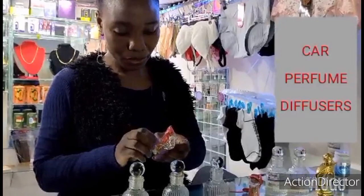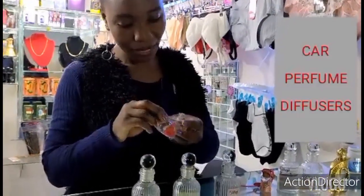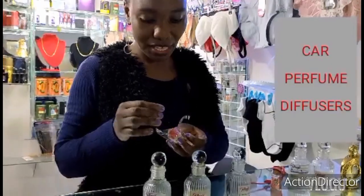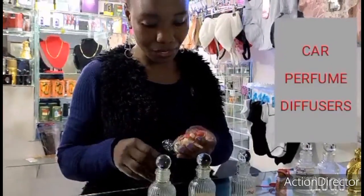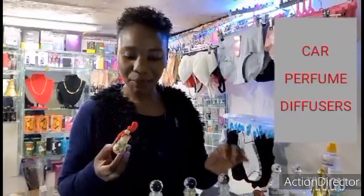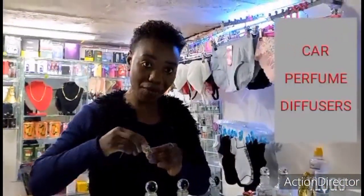This is a 6 ml bottle. For the first time it's 300 shillings — 50 for the bottle and 250 for the perfume. But the next time when you come to refill it will be 250 shillings.